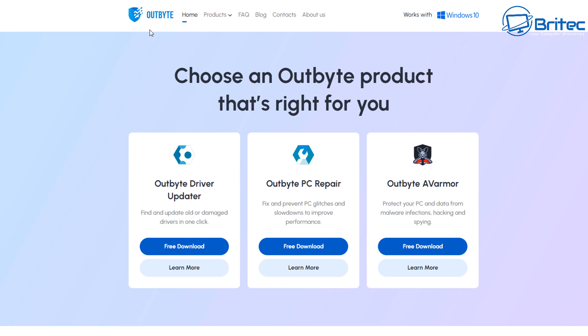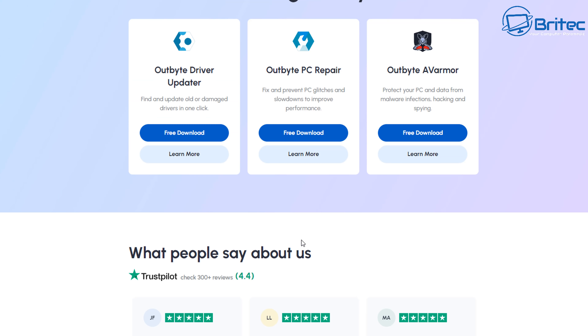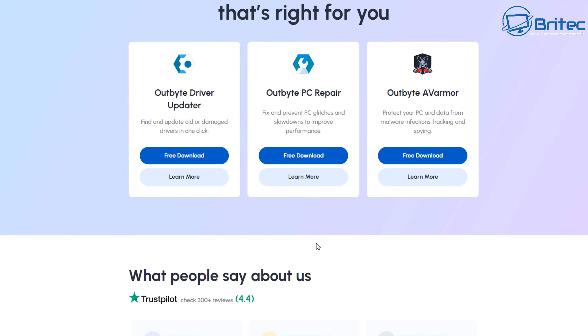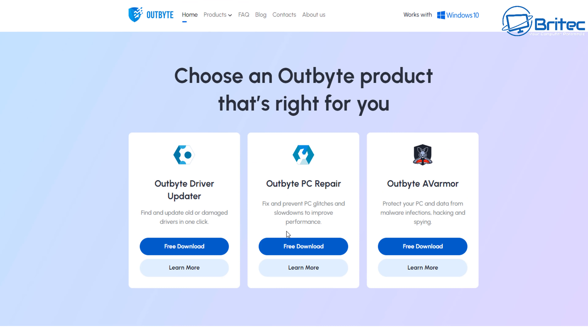There's another one — OutByte — which does the same thing. Driver Updaters and PC Repair does the same sort of thing here, and they generally use feedback from other people that have got reputation to help sell the product.